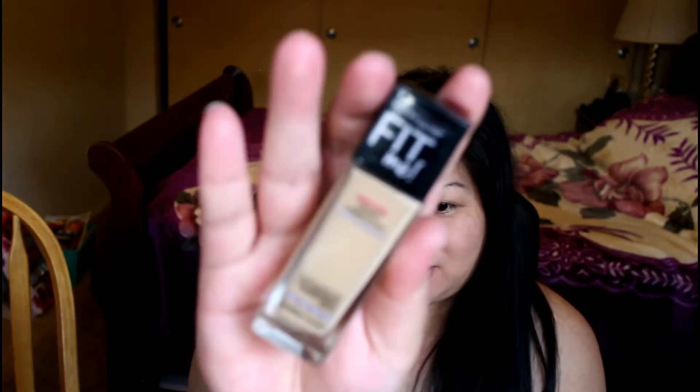I would rather use my own moisturizer and then get one of my favorites — right now I really like the Maybelline Fit Me Dewy Foundation. Overall I wouldn't purchase this again, but we all have different skin. The beautiful thing about buying makeup is that if you are not happy with it, you can return it or exchange it — that's one thing I love about the store.